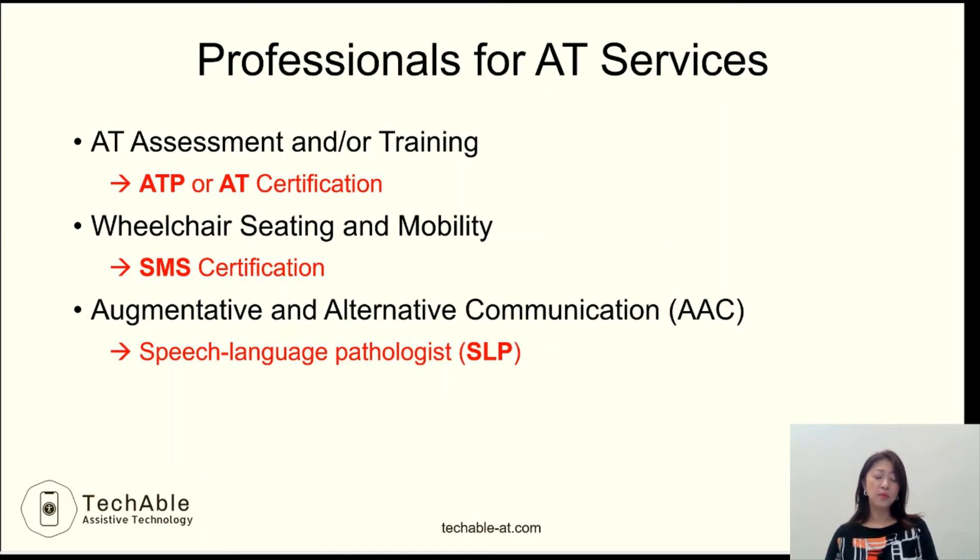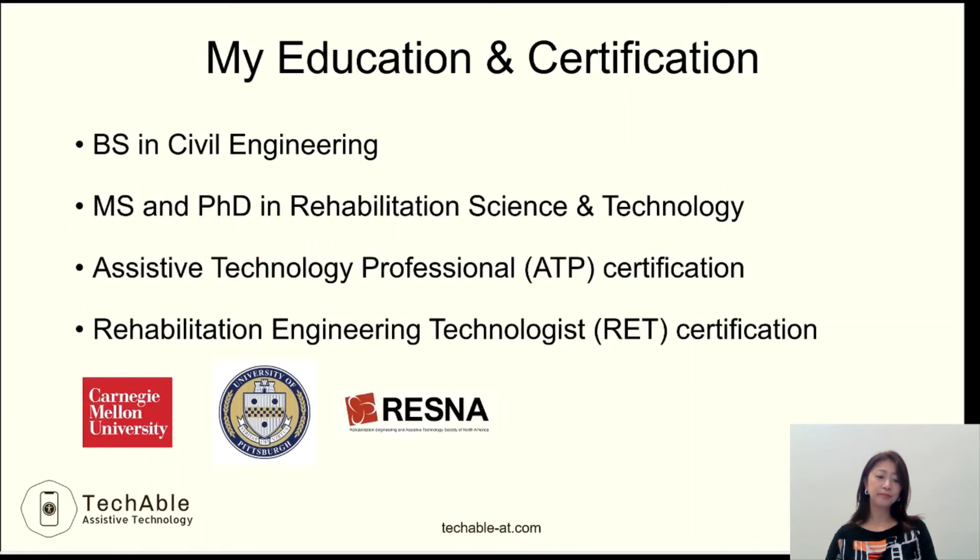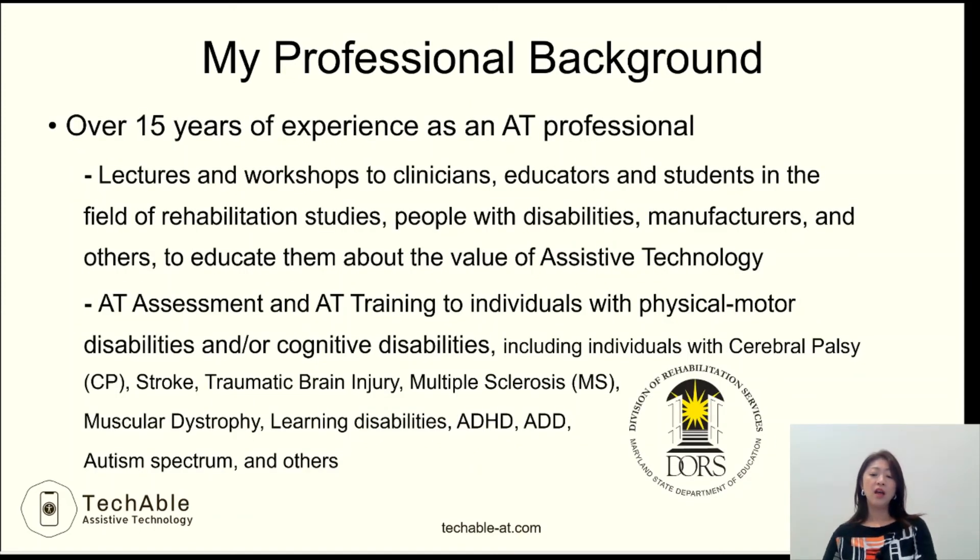People often ask me what kind of educational and professional background I have. I have a bachelor's degree in civil engineering and received a master's and PhD degree in rehabilitation science and technology. I have an ATP and RET certification from RESNA. As an AT professional, I have over 15 years of experience and have given lectures and workshops to various groups to educate them about the values of assistive technology.